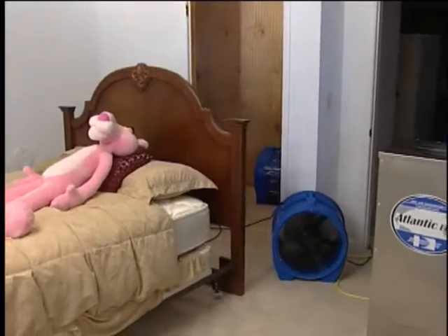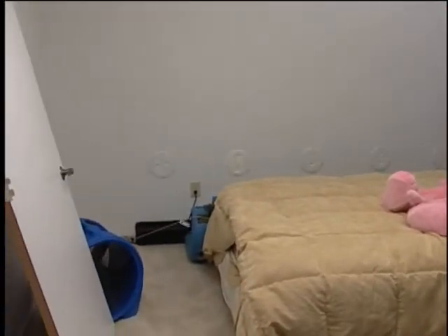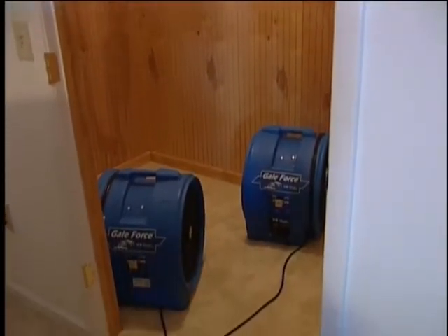The bedroom represents our class 3 loss, requiring a wall drying system, one of which is demonstrated here. The closet walls are made of a different material, another requirement of the IICRC.